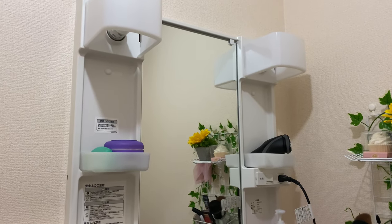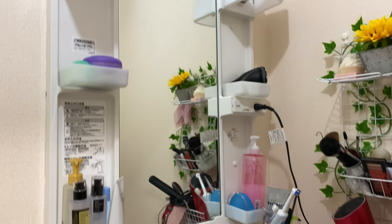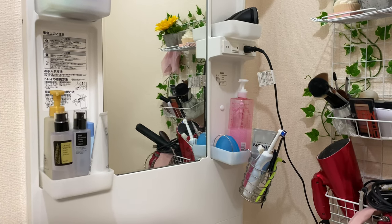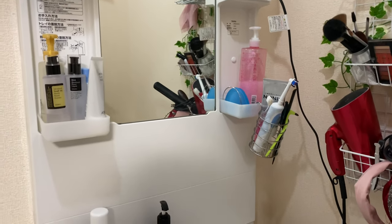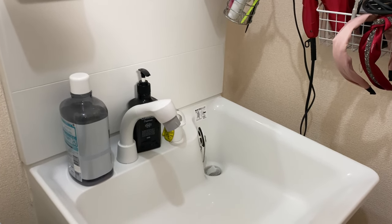And here we have the vanity mirror — the main bath sink area where we brush our teeth, wash our face, and do the night skincare routine. We do that here. And I really love this sink because of the faucet.